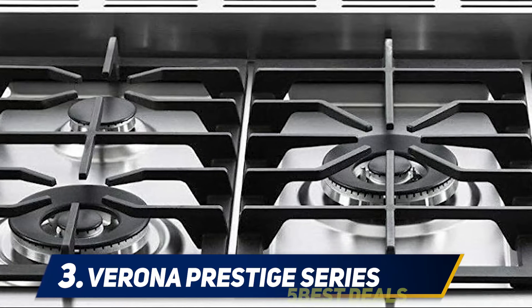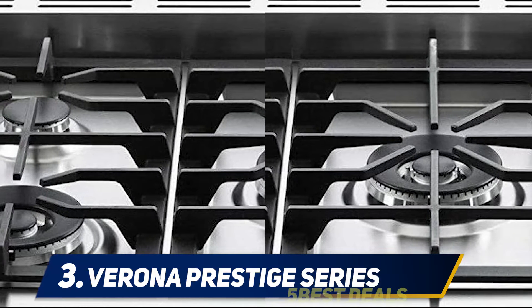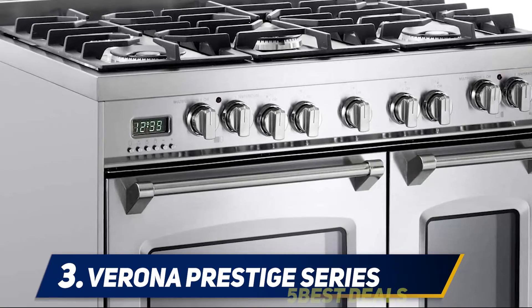At number three, the Verona Prestige Series VPFSGE365DSS. Looking for a gas range to enjoy professional cooking and style? The Verona Prestige Series is there for you. With its outstanding performance and ease of use, it will surely be a great addition to enhance your cooking experience.